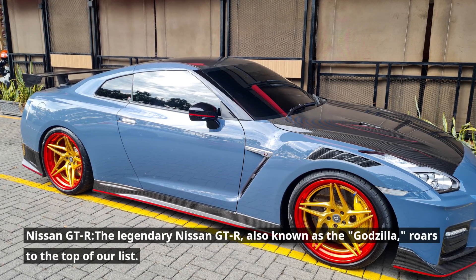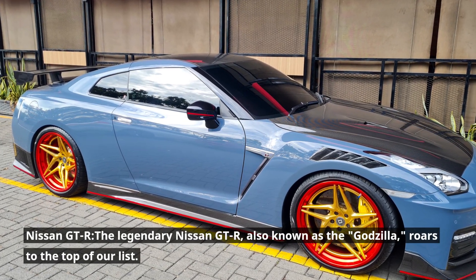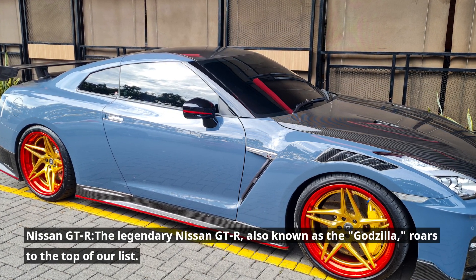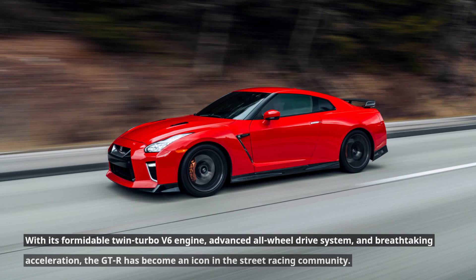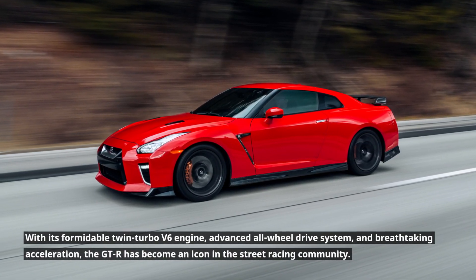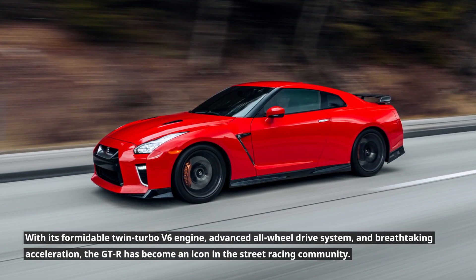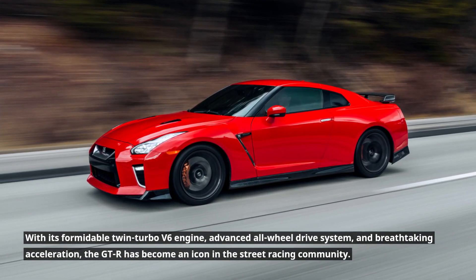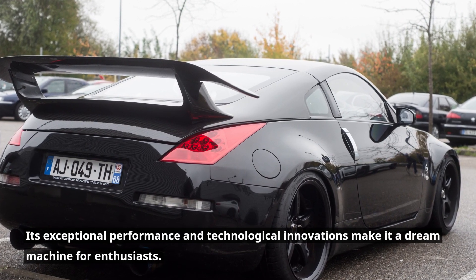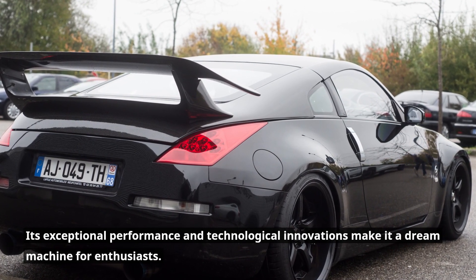Nissan GT-R. The legendary Nissan GT-R, also known as the Godzilla, roars to the top of our list. With its formidable twin-turbo V6 engine, advanced all-wheel drive system, and breathtaking acceleration, the GT-R has become an icon in the street racing community. Its exceptional performance and technological innovations make it a dream machine for enthusiasts.